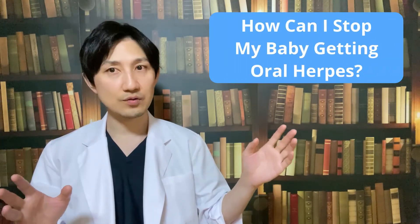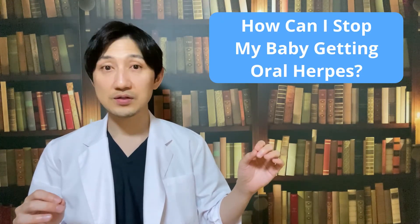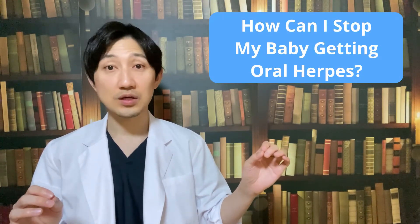You also may wonder how you can stop your baby getting oral herpes. My answer is: never let anyone with a cold sore kiss your baby.